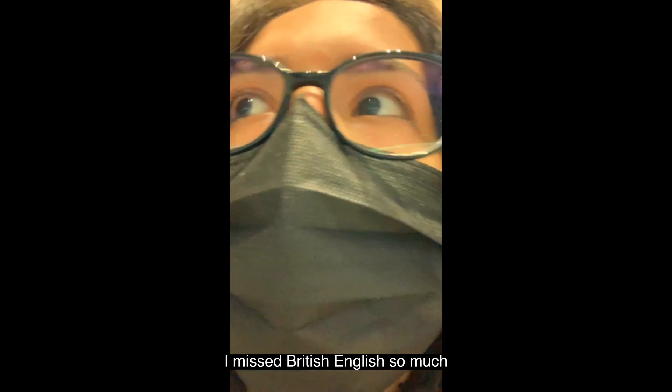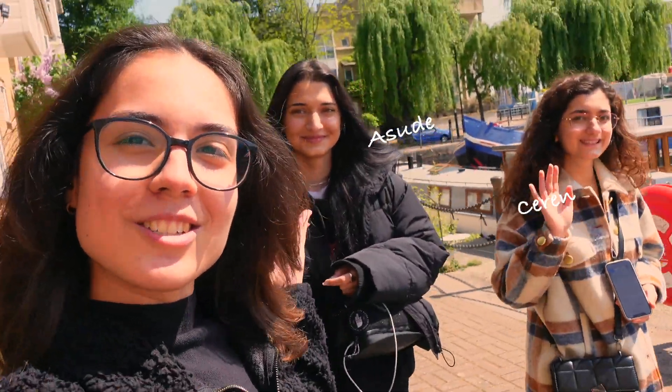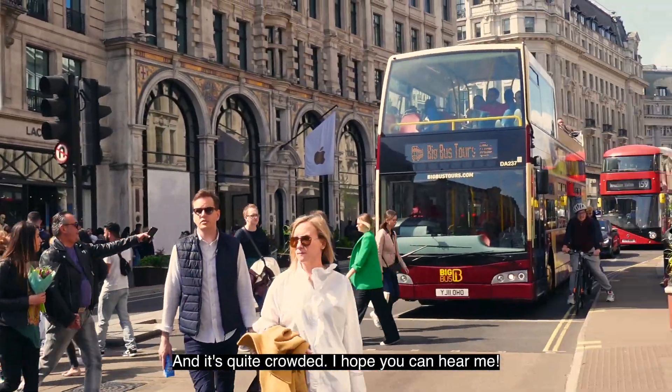I missed British English so much. Hey guys, we are in London. I am here with my friend Jeran and Asodeh. We are currently on Oxford Street and it's quite cold. I hope you can hear me.